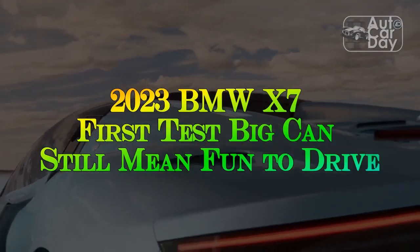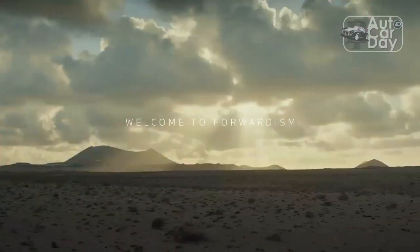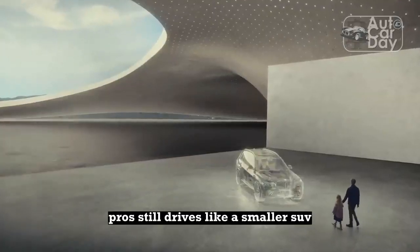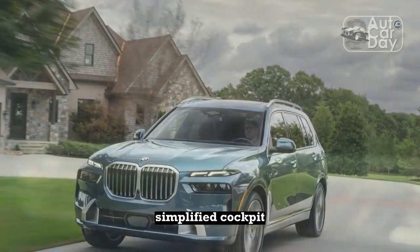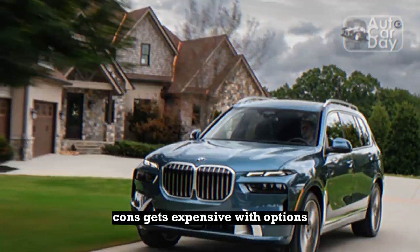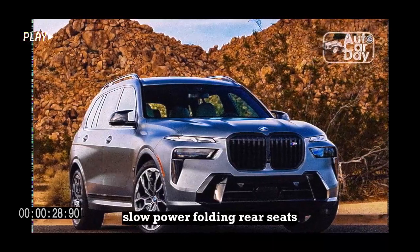2023 BMW X7 First Test — Big Can Still Mean Fun to Drive. Pros: Still drives like a smaller SUV. Quicker and more fuel-efficient than before. Simplified cockpit. Cons: Gets expensive with options. Not as spacious as some competitors. Slow power-folding rear seats.